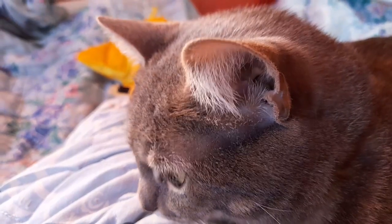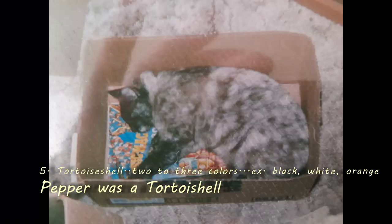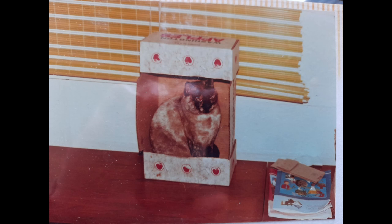A fifth type of kitty I've had also — her name was Pepper and she was a tortoiseshell. A lot of times they're a black and orange mix. They're mostly female kitties and she fit right into that. Her patterning was so beautiful — a lot of times it's very intricate and very beautiful.